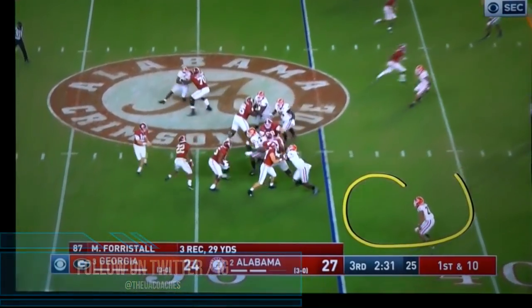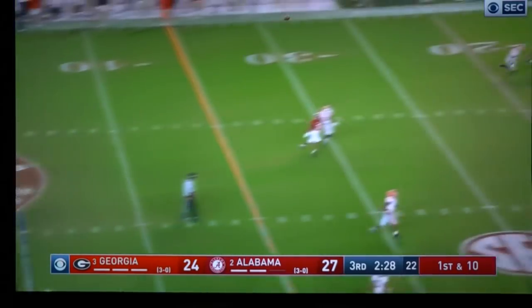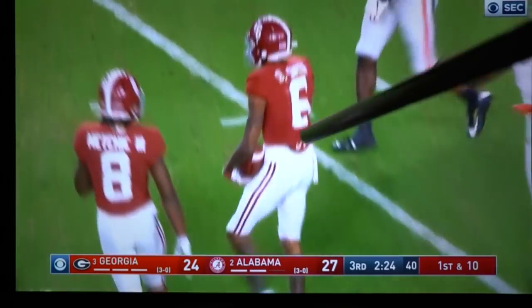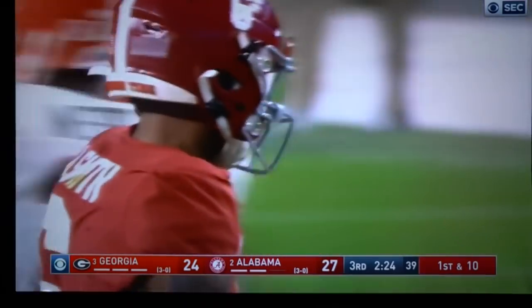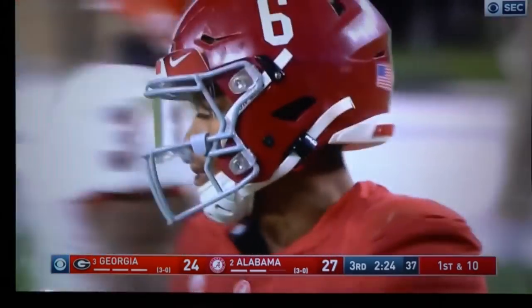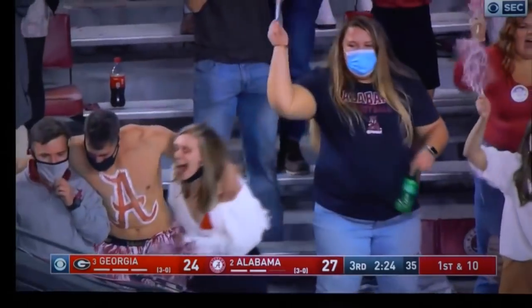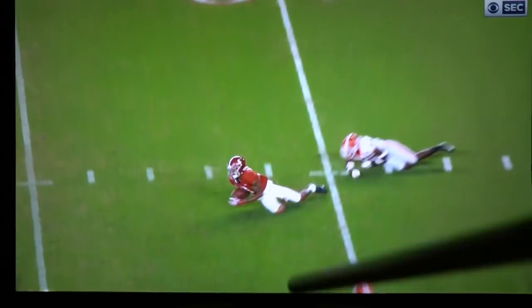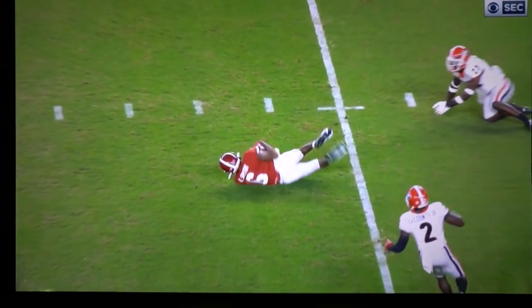After that big play, the very next play we're trying a flea flicker — Sark ain't playing. Didn't get enough on that ball, but of course Mr. Sure Hands, DeVonta silky smooth Smith, is gonna come back and get that. If it's anywhere in his radius he will bring that ball in. No need to review that — if he's involved, he's gonna make that catch.